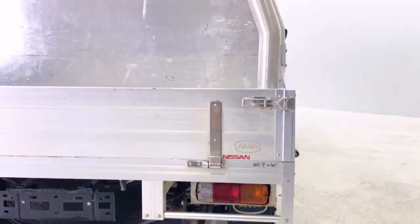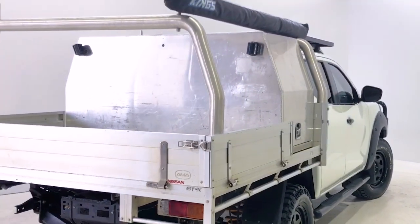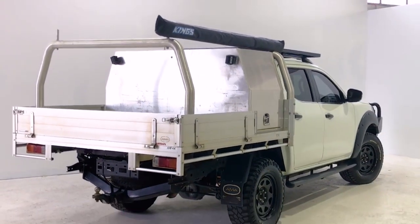Seatbelts lap and sash for all seats, seatbelt pretensioners for front seats, and seatbelt reminders for all seats.